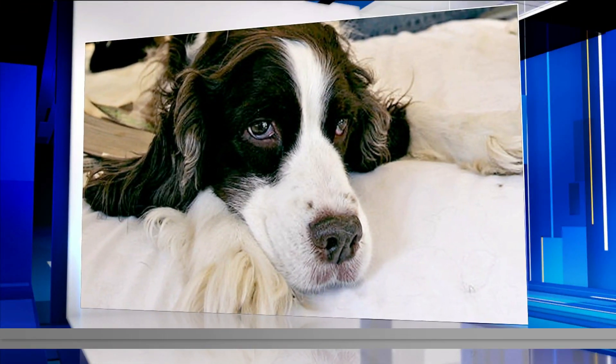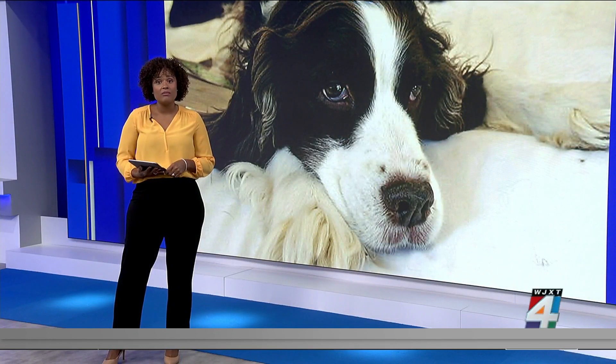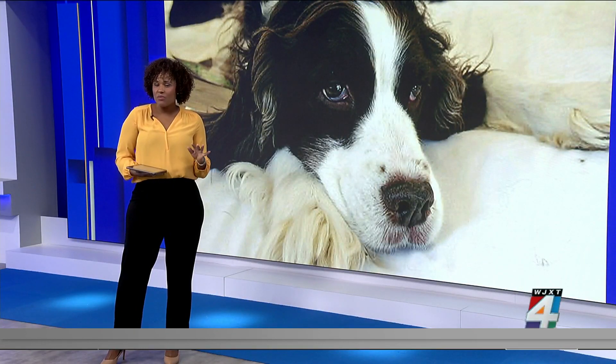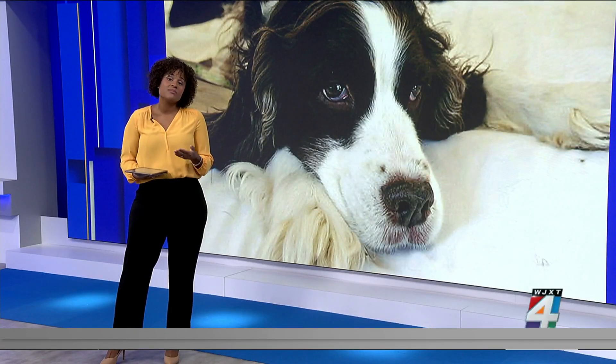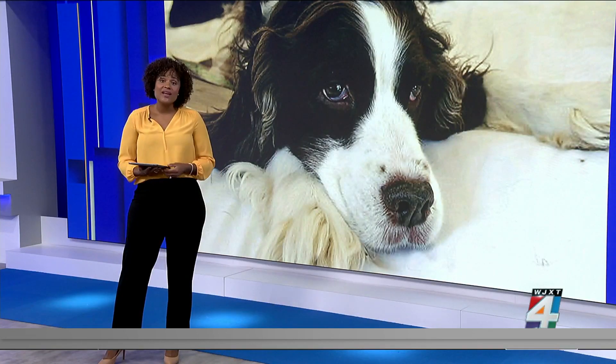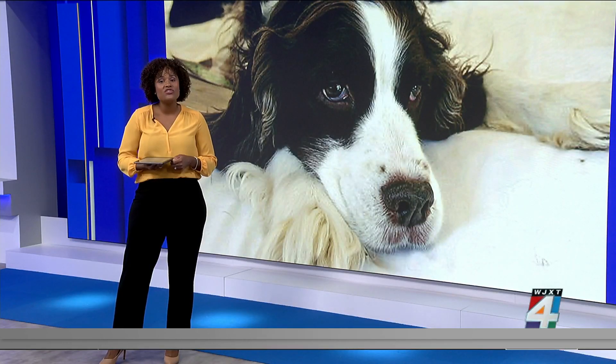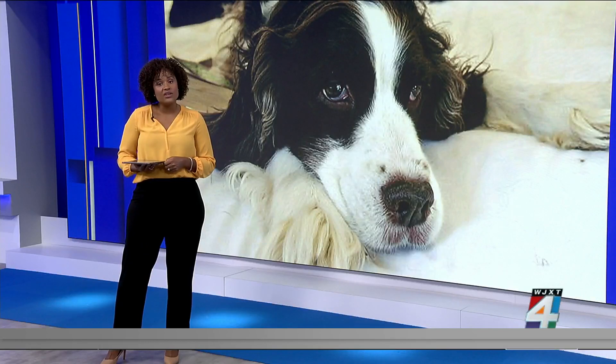Welcome back. Half of all dogs older than 10 years old will develop cancer in their lifetime. Dogs get cancer at about the same rate as humans, and although they have similar treatments including surgery, chemo, and radiation, the cure rate is only about 20%. But now new technology is helping dogs beat the odds and might even change how cancer is treated in humans.